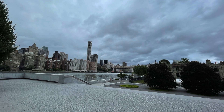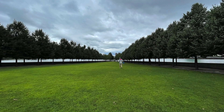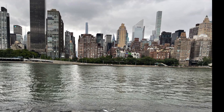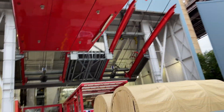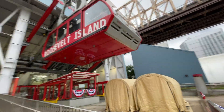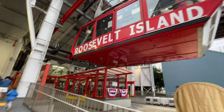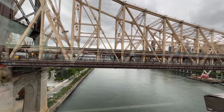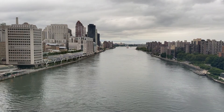However, there are several public transportation options available to New Yorkers to access Roosevelt Island. The first is the Roosevelt Island Tramway, which is the oldest commuter tramway in the United States. The tramway goes from Manhattan to Roosevelt Island and it costs only $2.75, just like the subway.